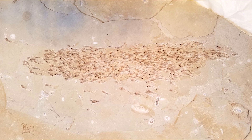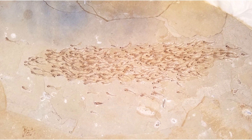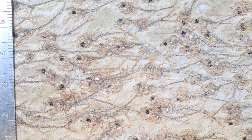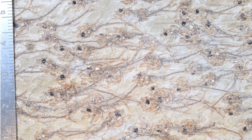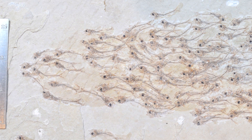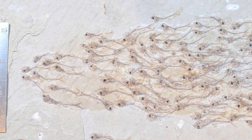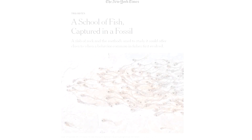Recently, an incredible limestone shell slab from the Green River Formation in the USA has captured a mass of 257 fish swimming together in a school. Each of the fish is just under 2.5 centimeters long, belonging to an extinct species. Just before being fossilized, they were swimming in the same direction. This slab amazingly preserves, in freeze frame, this coordinated collective motion. Such discoveries are rare.